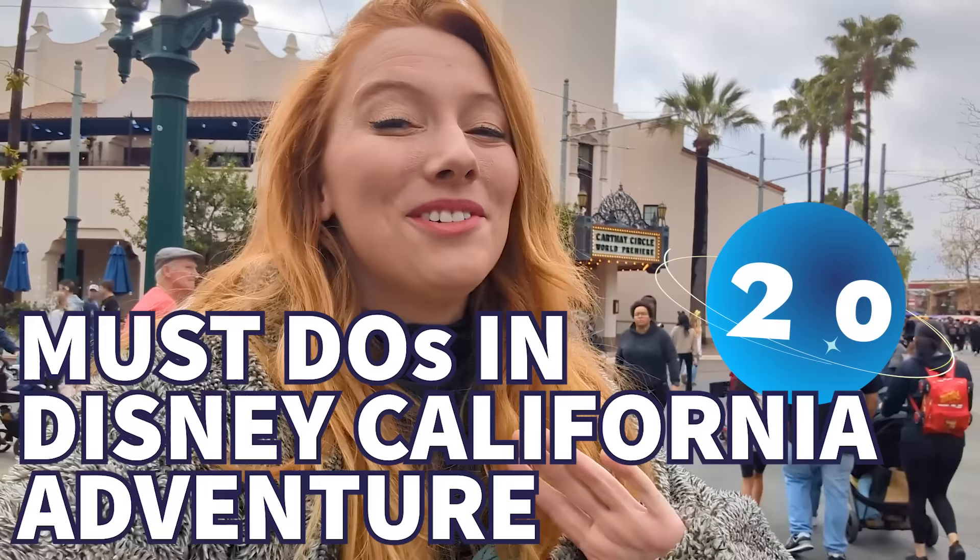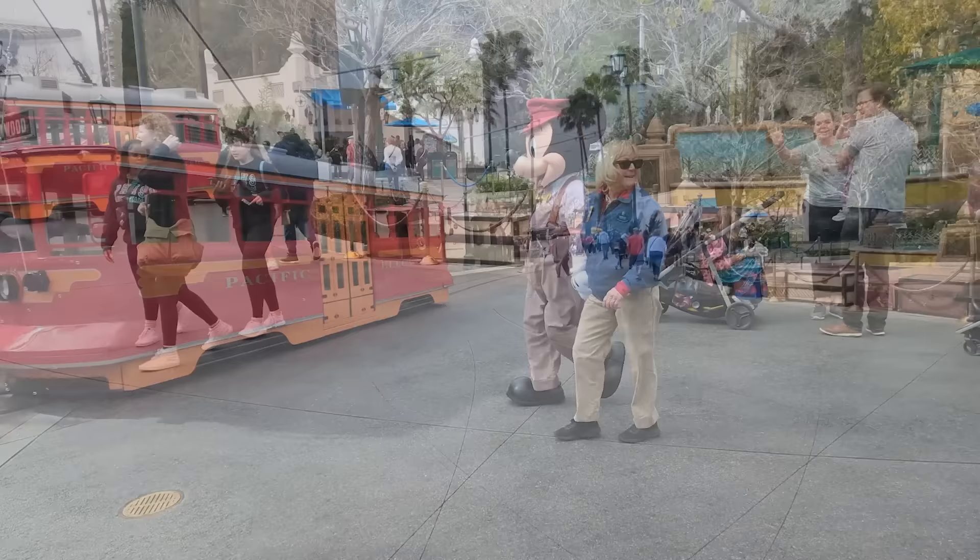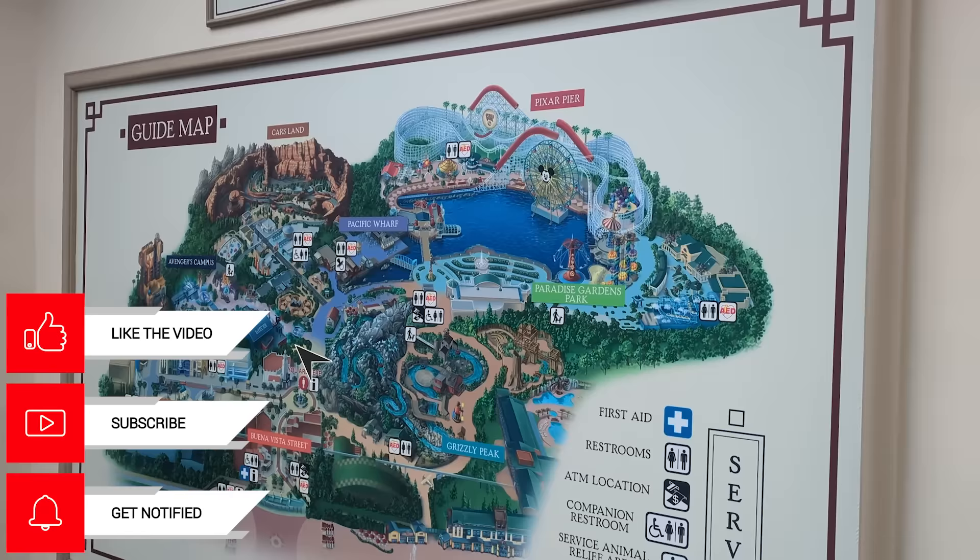There's a lot to see and do in Disney California Adventure, so how do you know what you must do? Let's go through 20 must-dos in DCA. This is the second park at Disneyland Resort and has a bit of a tumultuous history. It opened as a very California themed theme park with an interesting review — people didn't love it, but it's gone through a lot of changes and now people tend to be fans. We've got must-dos across the entire park today, from Buena Vista Street to Avengers Campus to Cars Land all the way to Pixar Pier and everywhere in between.